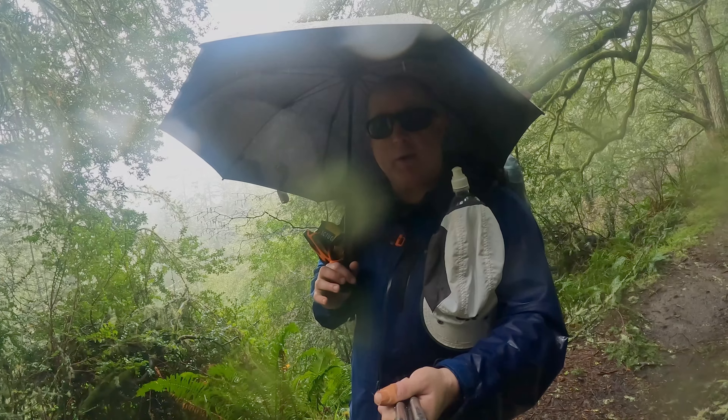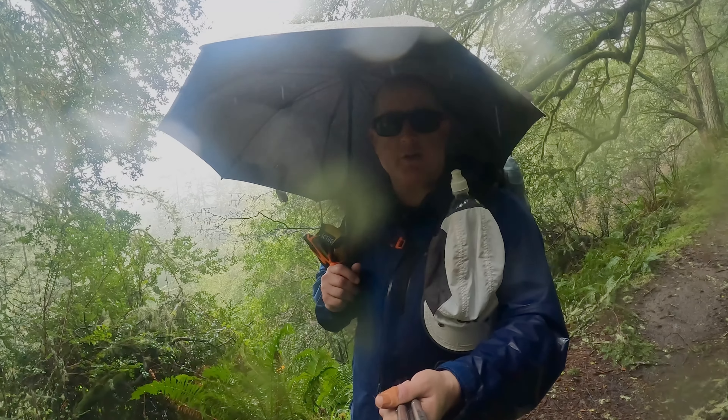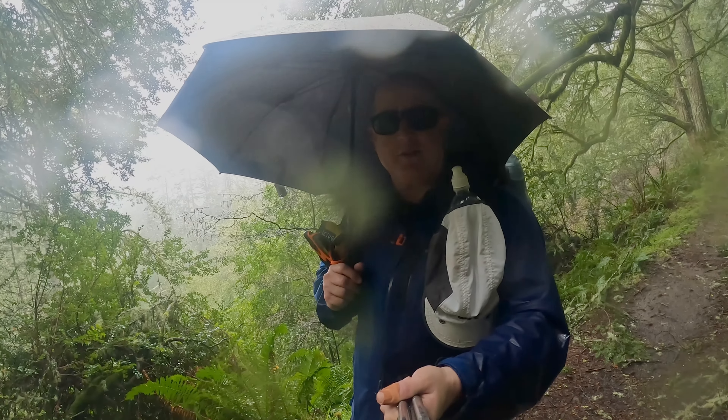Add in the little shoulder strap holder, and keeping my hand up here to steady the umbrella if I need it is no big deal at all.